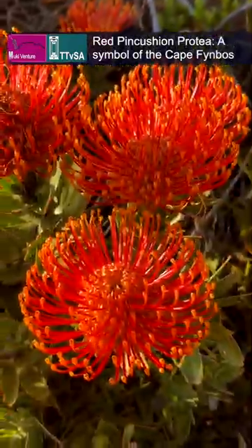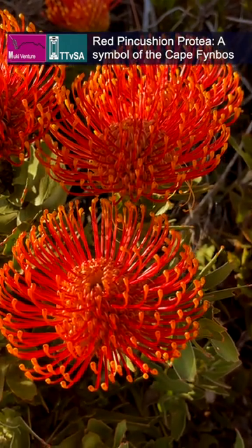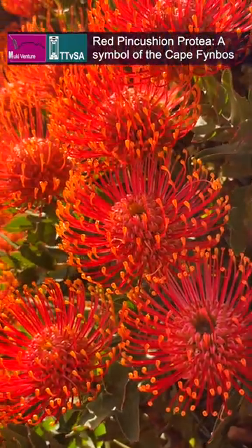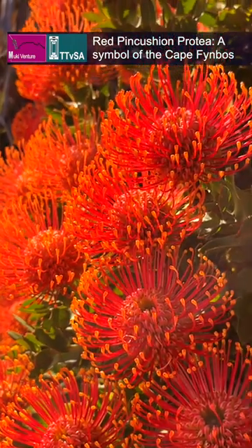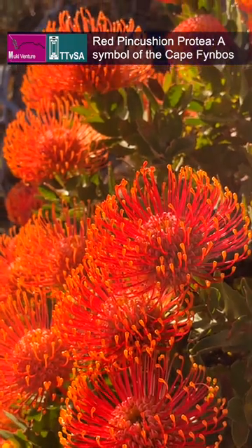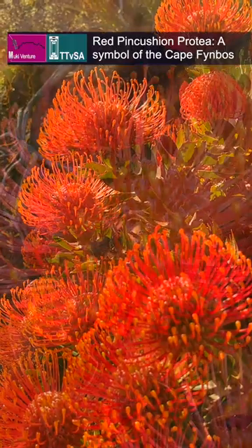Table Mountain in South Africa is home to the stunning red pincushion protea, an ornamental pincushion flower. This unique flower grows in small clusters and has bright red petals with a silvery center. The red pincushion protea is an iconic symbol of the Cape Fynbos and can be seen in full bloom on some hiking trails on Table Mountain.